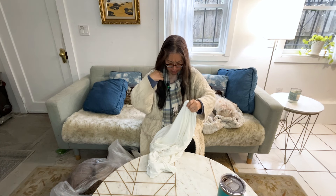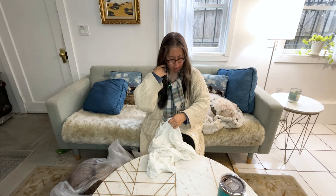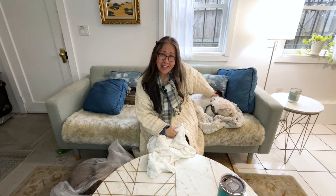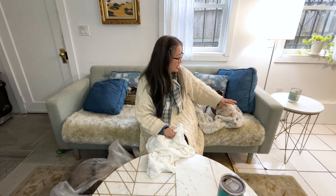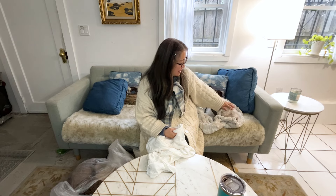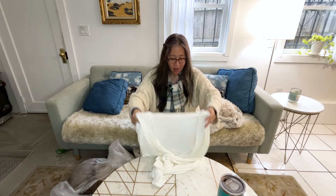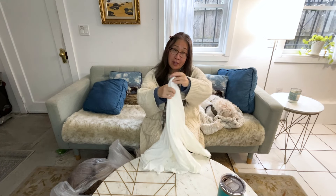Hopefully the sound quality is okay — I have my little microphone on. I have Sven here, and I think Sven really missed doing these haul videos because he was very excited when I started to set up the iPhone. He instantly jumped up and sat down — I think he likes the attention.